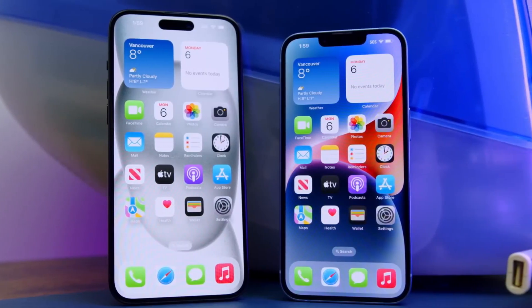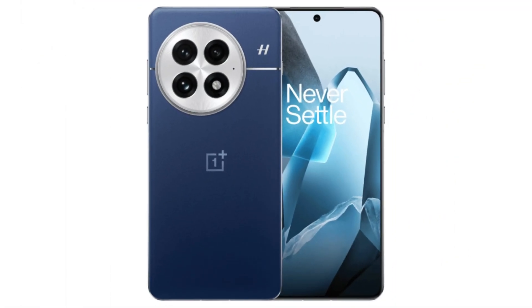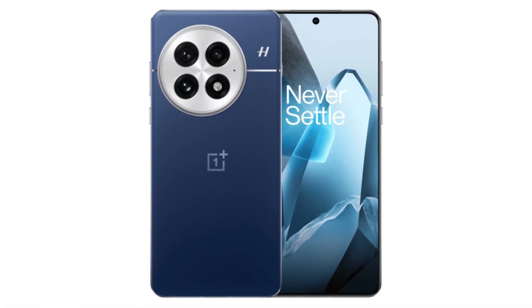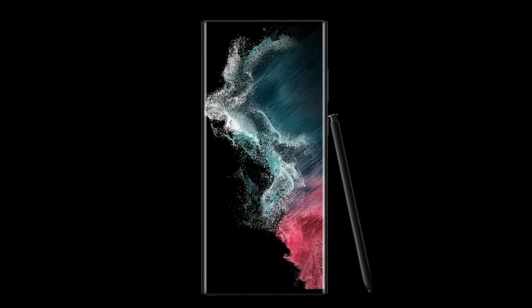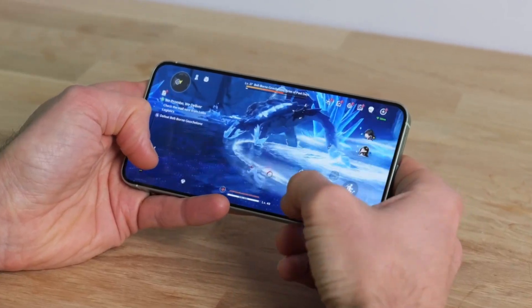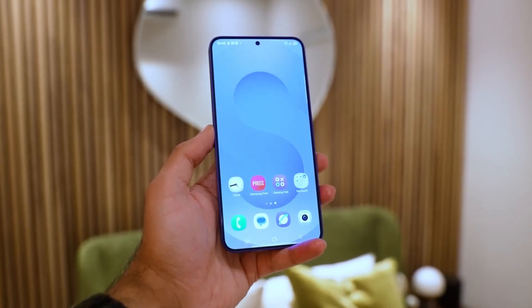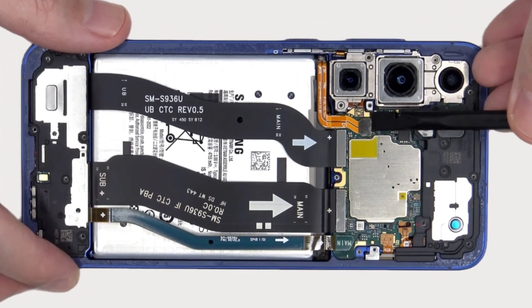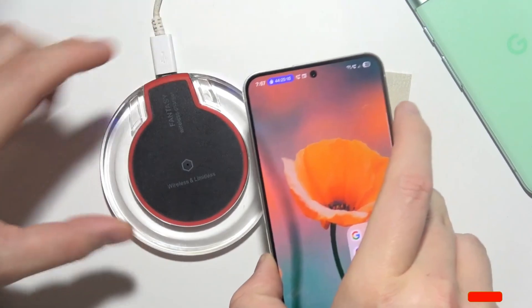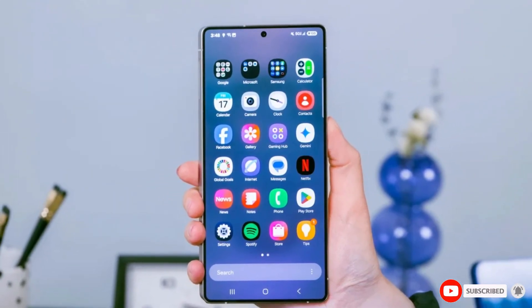Many high-end Android phones, such as the Galaxy S25 Ultra and OnePlus 13, already use vapor chamber cooling to manage heat. As smartphone processors become more powerful, they also generate more heat, making efficient cooling systems more important than ever. Without proper heat dissipation, a phone can experience thermal throttling, where the processor reduces its speed to avoid overheating. This can lead to sluggish performance, lag, and an overall weaker experience when using demanding apps or playing graphics-intensive games.